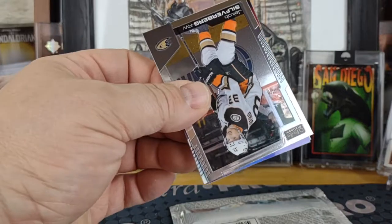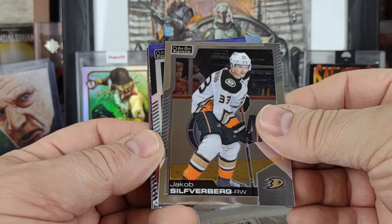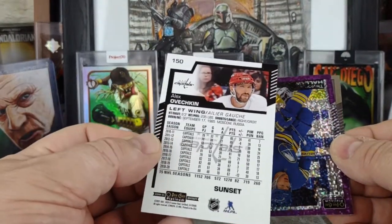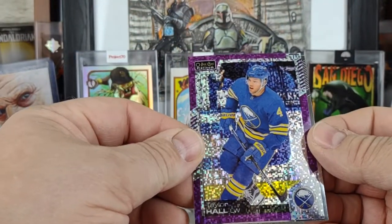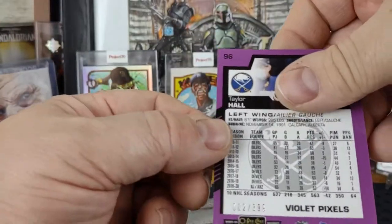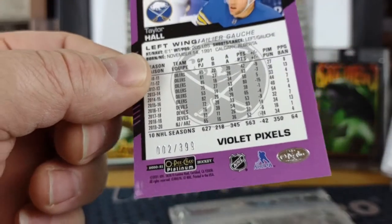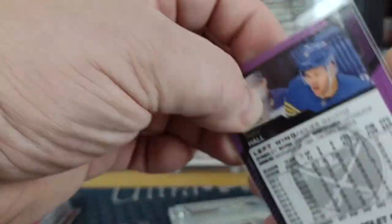I haven't seen a red surge yet in this box. Here's a violet pixel — Jacob Silferberg for the Ducks — and Alex Ovechkin sunset, Taylor Hall violet pixel, and a Brad Marchand. That's the way. I don't think I've seen a red surge in this box. That is two of 399 on the Taylor Hall violet pixel.